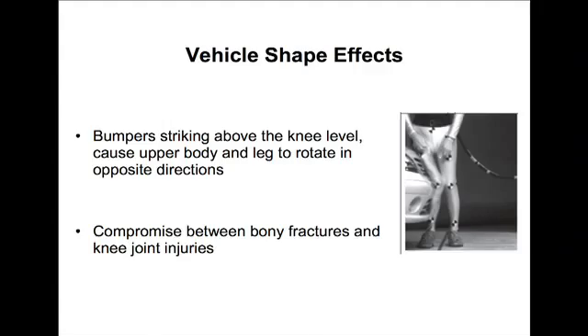Vehicle shape effects are very important. This is a cadaver being hit, and you can see that because the bumper is striking at bumper height — which is knee height — the upper and lower legs rotate in opposite directions, which is extremely bad for your knees.